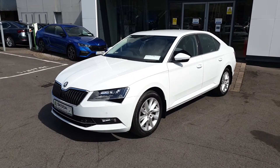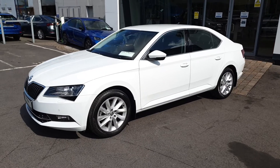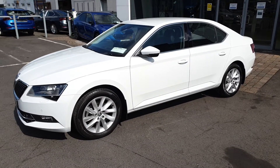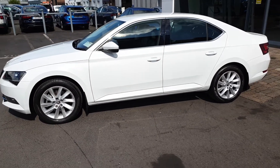This is Lee here from Spirit Skoda. Here we have our 2019 Skoda Superb Style. This is a 1.5 turbo petrol with 150 brake horsepower and a 7-speed DSG automatic.